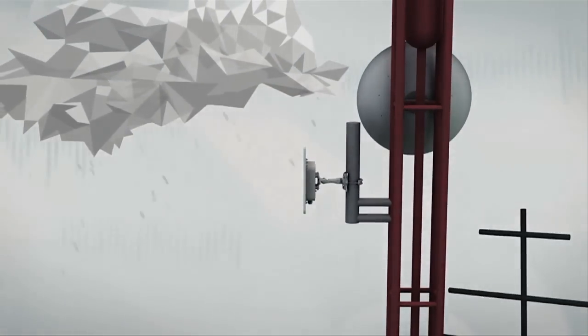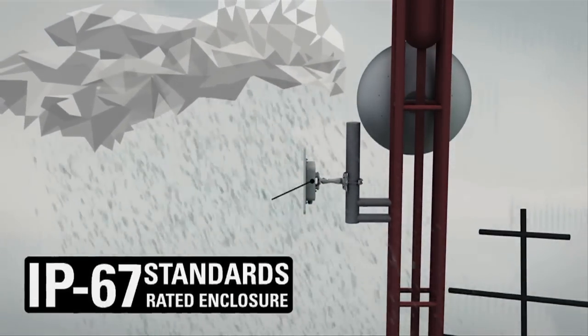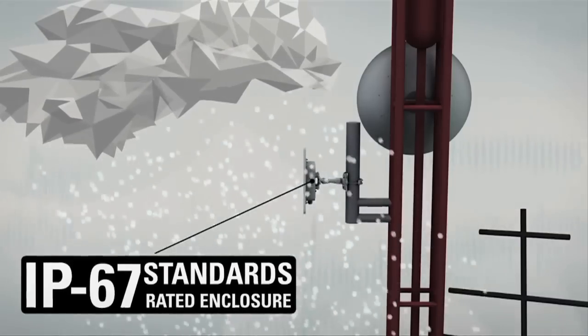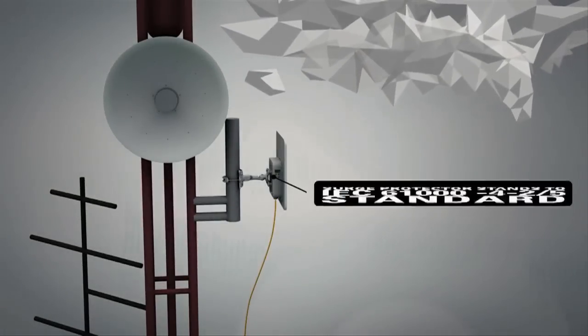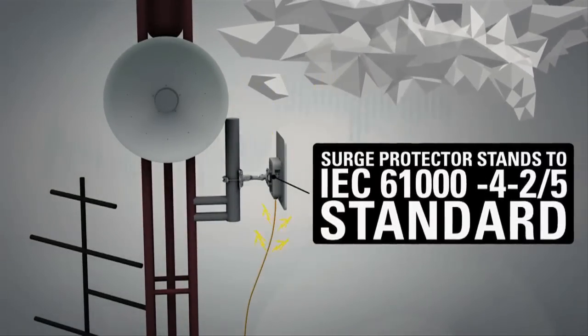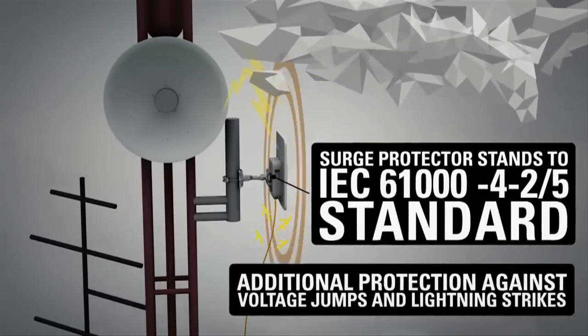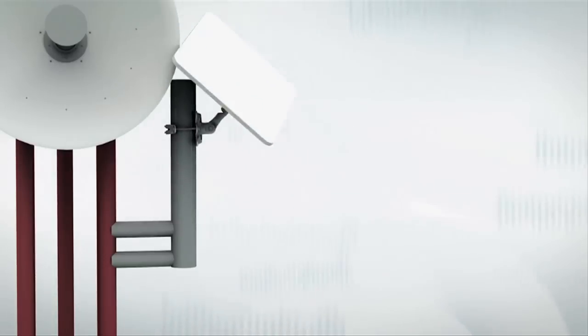Besides being technologically advanced, the new LigoWave PTP Pro series products have an IP67-rated enclosure, making them truly weatherproof against harsh weather conditions. An integrated surge protector is built according to IEC 61000-4-2/5 standards, adding additional protection against voltage surges and lightning strikes for devices deployed in the field.